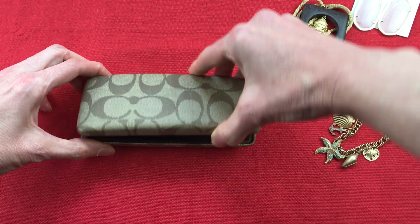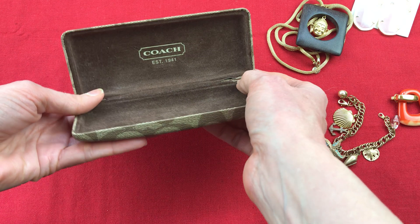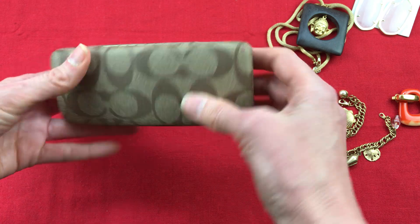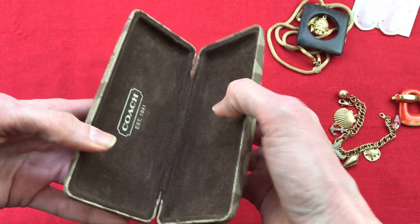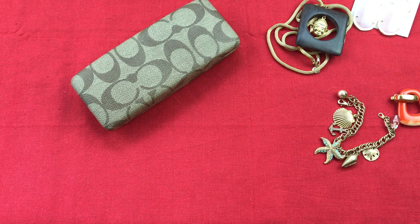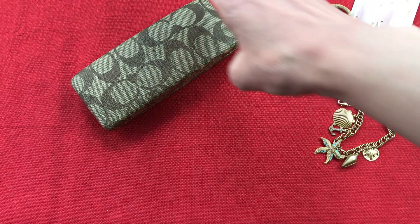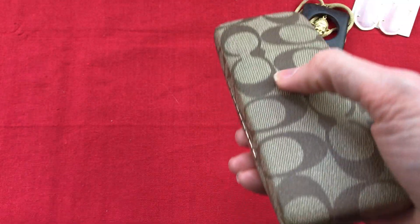And then this Coach sunglass case. It's in really good condition — there's a small little cut into the fabric, but other than that the outside clamshell is in excellent condition with no sign of wear. I definitely pick up designer sunglass cases when I see them. They go for about $15 to $20 or so depending on the designer, and they're an easy sell because somebody's always lost their case and is looking for a replacement.